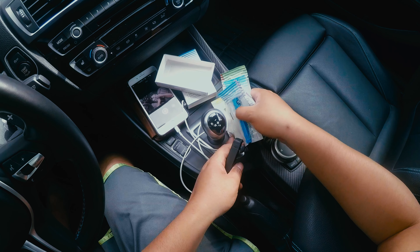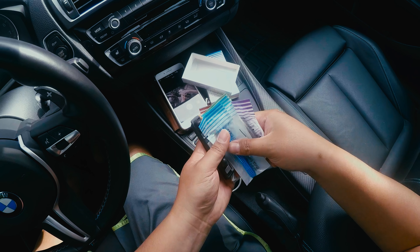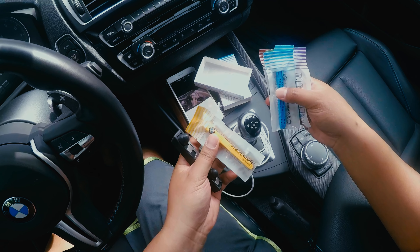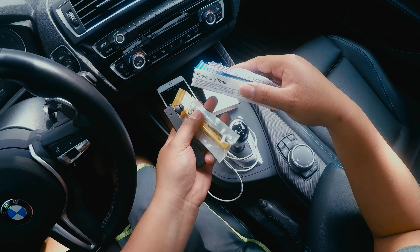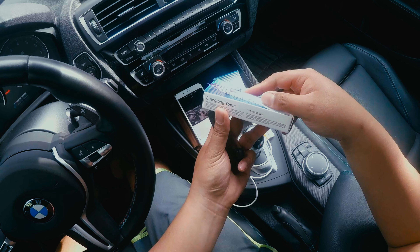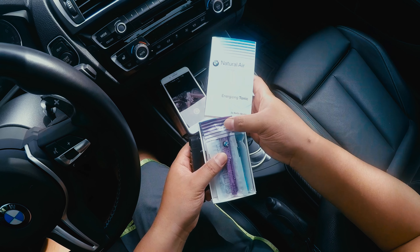I've been contemplating which one to try out and I decided to go with vitalizing woods. They gave me an energizing tonic box for it, but I don't mind at all because I'm going to throw the box away anyway once I'm done with it.